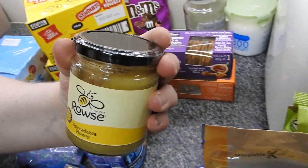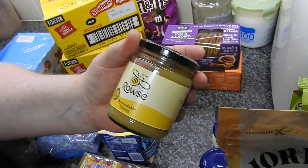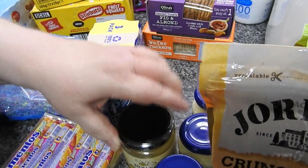Have you had spreadable honey? I mean, I suppose it's just the same, isn't it — but spreadable. They have this, so I thought I'd grab that. I can never have too much honey. This is a full pack here.